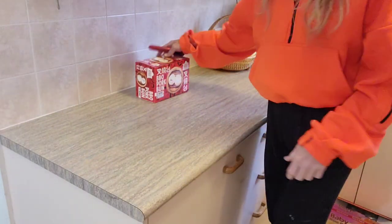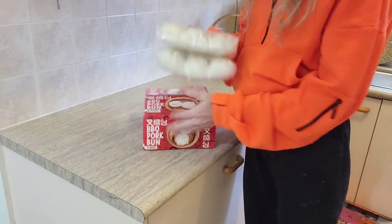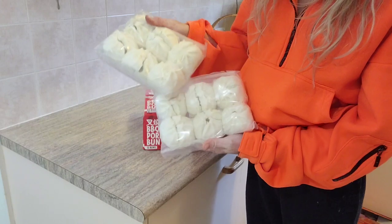These pork buns are incredible if you haven't had them before. I pick them up quite regularly. They're $12.99 for the box and you get two packets of six, so 12 in total.